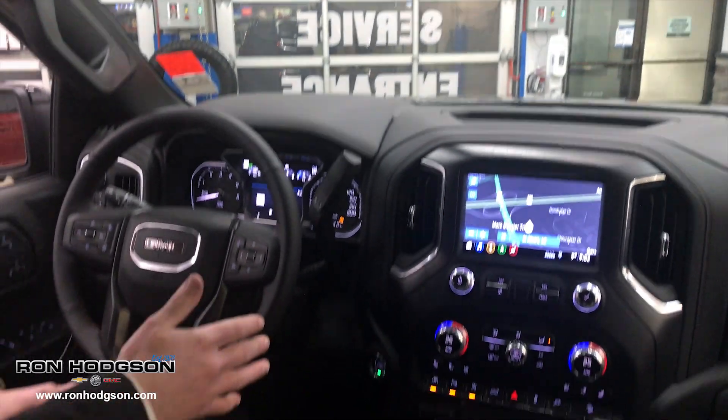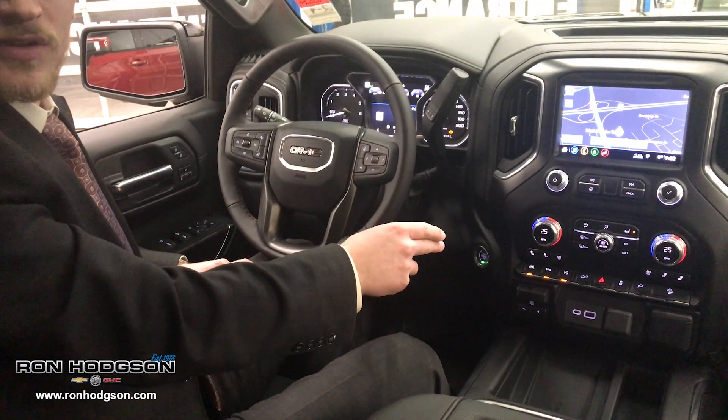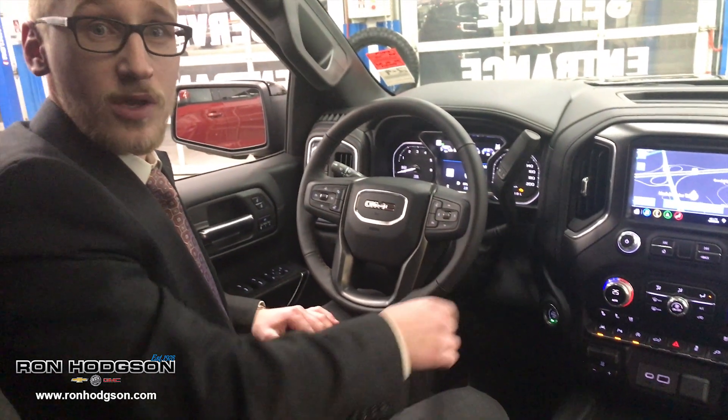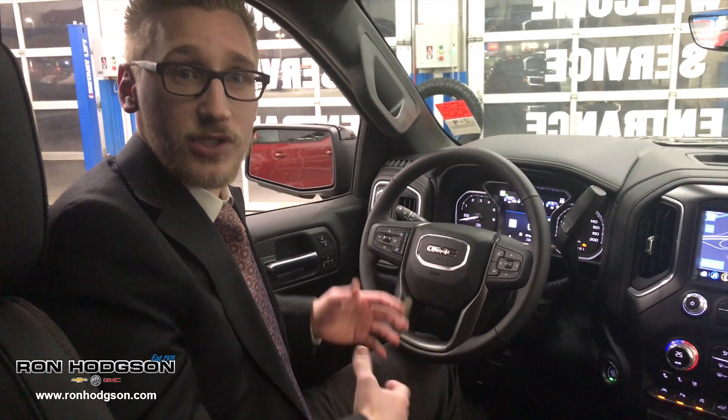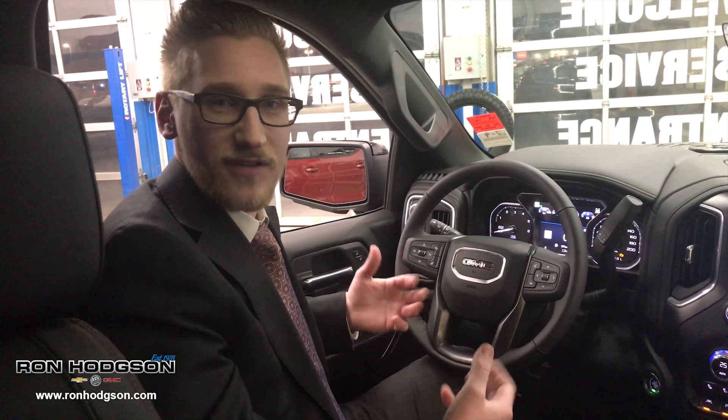We have push-button start, which is something we've never had before, as well as a wireless charging mat. There's also an industry-first trailer brake controller system, which allows you to connect with your trailer so you can see all the information. Look on the GMC website for more details on that great feature.